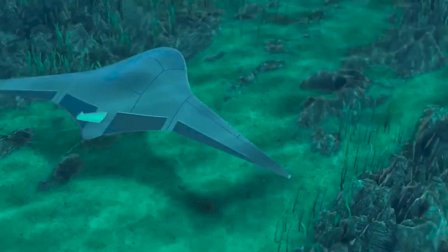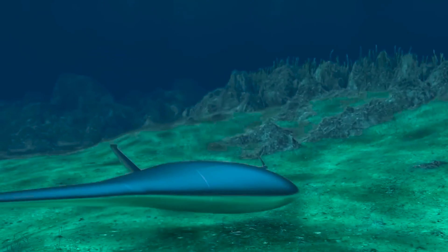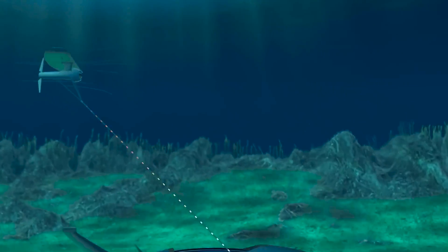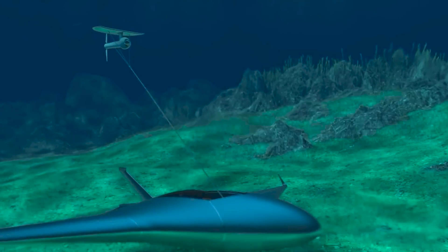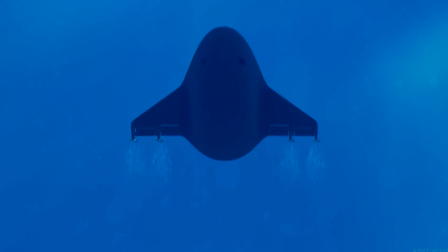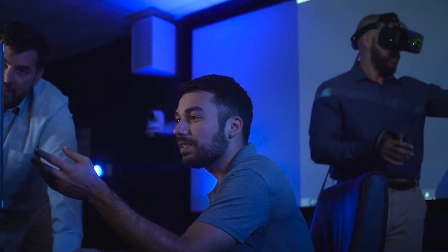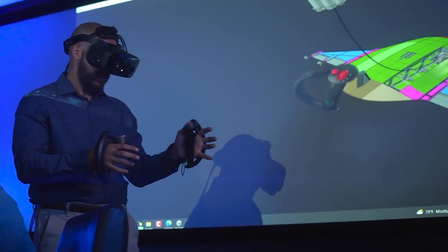The United States Navy has just tested a new self-driving, fish-shaped drone submarine that can hibernate on the seafloor for very long periods without having to refuel, and then deliver a wide array of payloads. Dubbed the Manta Ray because of its slick design, the autonomous underwater craft was produced by Northrop Grumman as part of a Navy project to develop underwater drones for long-range missions.